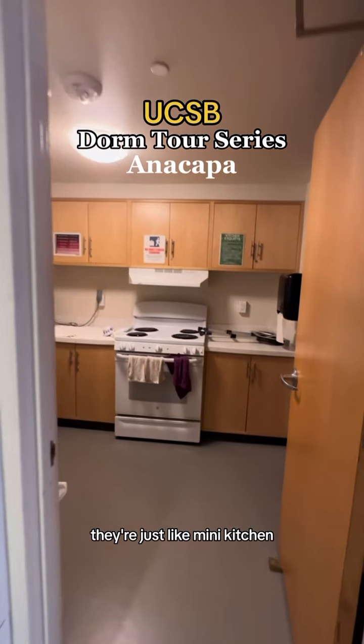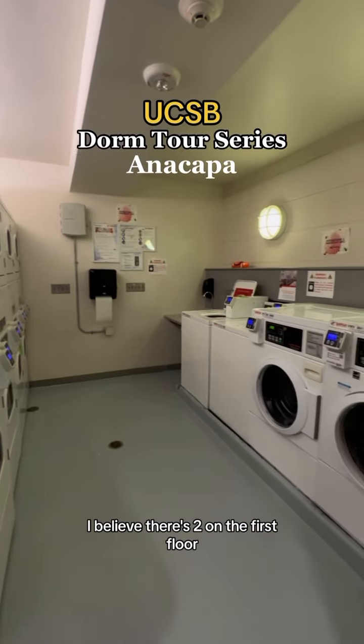Walking to the other side of the first floor, there's this like mini kitchen. And here's the laundry room — I believe there are two on the first floor.